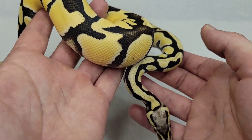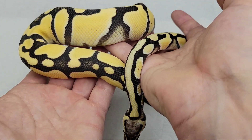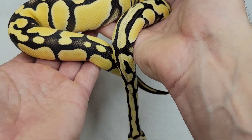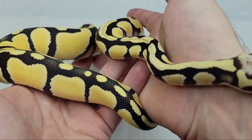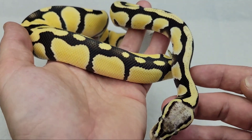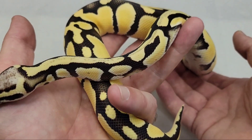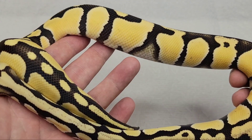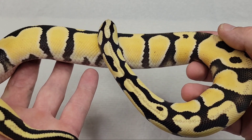If he proves out at orange ghost or clown, whichever one — I believe it's going to be one of them — that's going to just add so much value. I have a clown het orange ghost that I plan on breeding him to, I think I showed her in one of the last videos. There's a good chance he could prove out both genes or neither gene, and I'll probably have other ones lined up to prove it out as well. I absolutely love desert ghost — I'm a huge enchi fan too, so I plan on making super enchi desert ghost for sure.